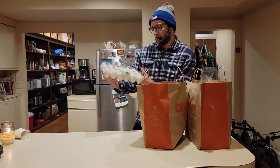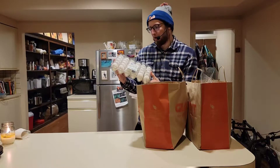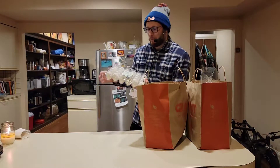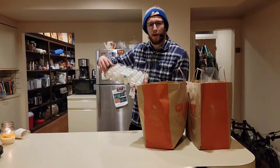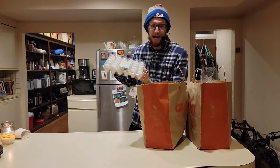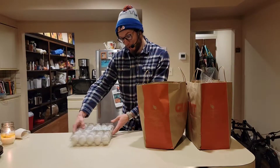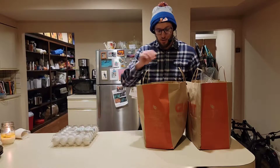First item, we have a carton of two and a half dozen eggs. If you're looking to save a little bit of money, sometimes you can just buy a carton that'll last you a week, but sometimes it saves a little bit of money to buy in bulk. Lots of options to do with eggs.